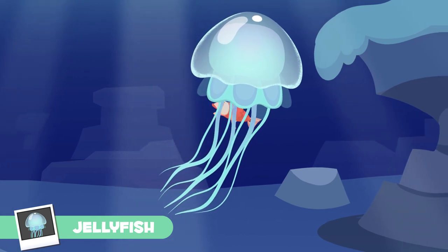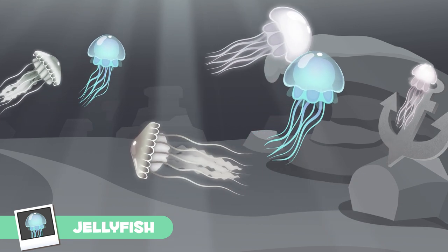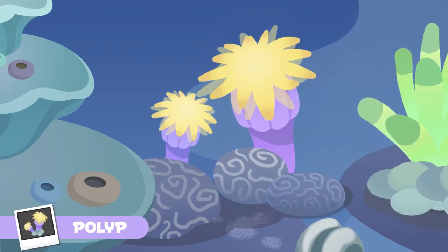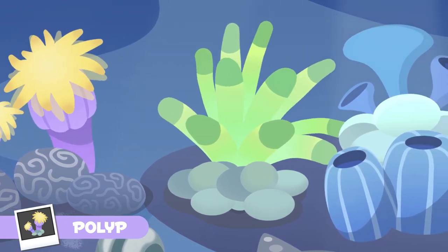Some jellyfish swim in the water and others are simply dragged by the sea currents — they're so lazy! Polyp animals form another group of cnidarians. They live on reefs or attach themselves onto rocks using their suckers.